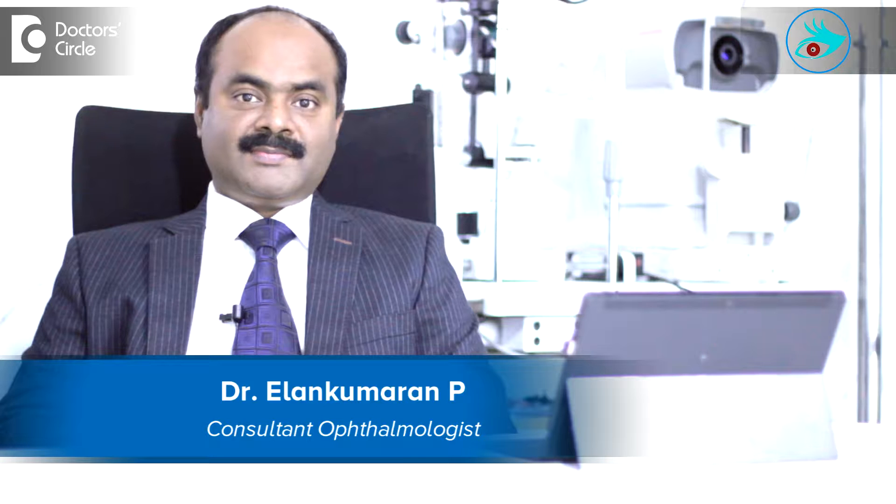Hi, I am Dr. Ilan Kumaran, an ophthalmologist, corneal surgeon, refractive surgeon and cataract surgeon. Presently, I am the medical director of Navashakti Netralaya on Outer Ring Road, HVR Layout 5th Block, Bangalore.